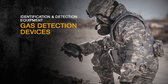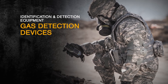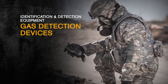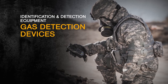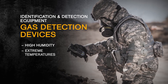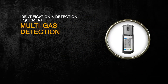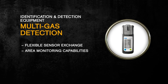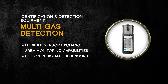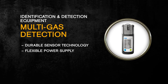Drager also has a wide variety of gas detection devices. These devices are based on some of the longest lasting and most reliable sensors for detecting a broad range of explosive and toxic gases. Our devices are specifically designed to perform in high humidity, extreme temperatures, and otherwise challenging environments. Our multi-gas detectors have an ergonomic cell phone-like design and feature flexible sensor exchange, area monitoring capabilities, poison-resistant EX sensors, durable sensor technology, and a flexible power supply.